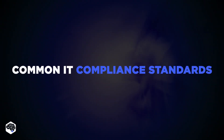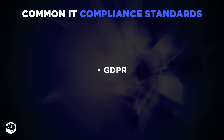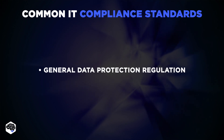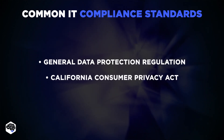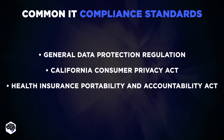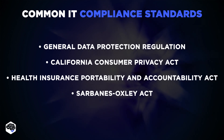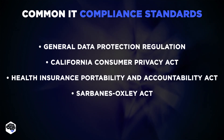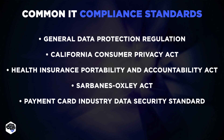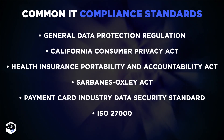Let's review examples of common IT compliance standards. Some of the most common include GDPR, General Data Protection Regulation, aimed at safeguarding the privacy of customer information in the European Union; CCPA, California Consumer Privacy Act; HIPAA, Health Insurance Portability and Accountability Act, regulating how medical organizations treat patients' information; SOX, the Sarbanes-Oxley Act, which regulates transparency and disclosure of financial data; PCI DSS, Payment Card Industry Data Security Standard, that protects customers' credit card information; and the ISO 27000 family, a set of standards for managing information safety.